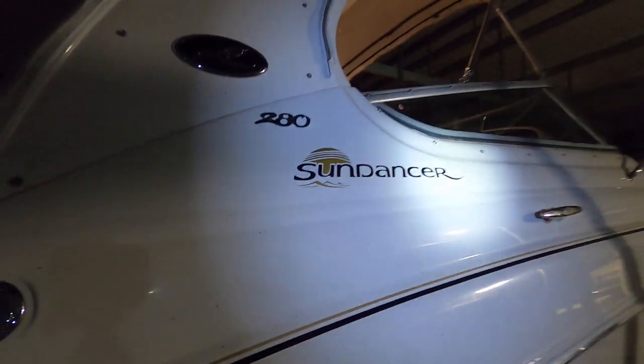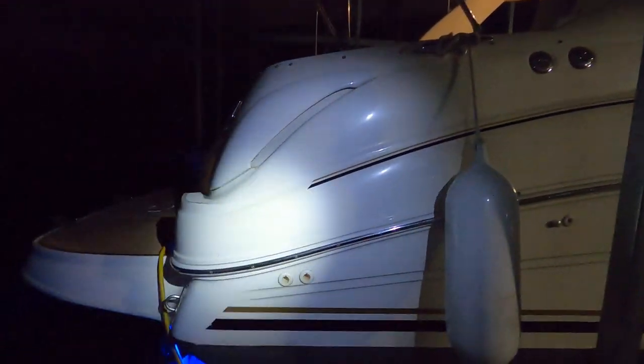If you look at that Sea Ray logo right here — climbing inside — this one is really loaded with options.